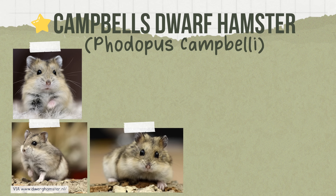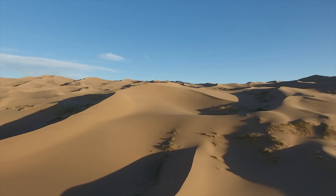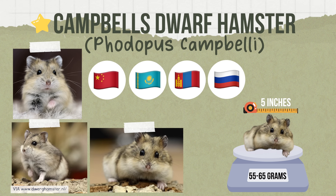Next we have three of our other domesticated species that belong to the same genus. First is the Campbell's dwarf hamster. In the wild they're found in China, Kazakhstan, Mongolia, and Russia, typically in grasslands, semi-deserts, and desert areas. Weighing 55 to 65 grams and around five inches in length, their burrows have four to six entrances leading to a nest chamber as deep as three feet, and some may occupy burrows of gerbils instead of making their own.